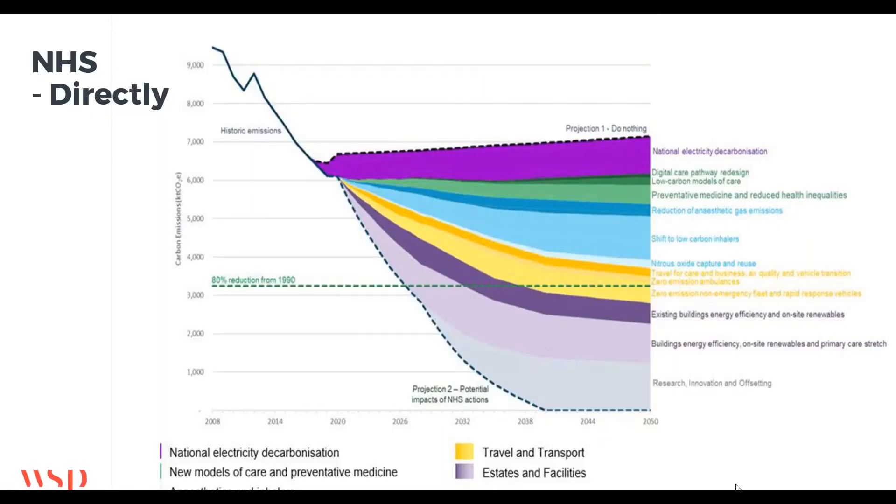This graph illustrates the scale of the challenge for NHS direct emissions. Looking at the bottom of the graph from 2008 there's been a steady decline in CO2 emissions from the NHS. Coming to where we are today in 2021, you can see where the dotted lines start: there's about six and a half megatons of CO2 per annum — that's more than the whole of Birmingham — and that's just the NHS direct estate.